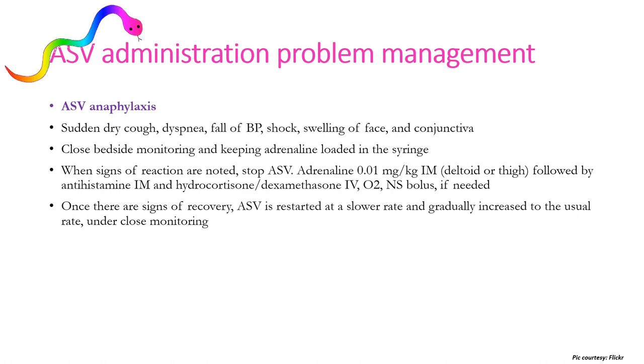ASV administration can lead to anaphylaxis, characterized by sudden dry cough, dyspnea, fall in BP, shock, and swelling of face and conjunctiva. Close bedside monitoring and keeping adrenaline loaded in a syringe is essential. When signs of reaction are noted, stop the ASV, administer adrenaline 0.01 mg/kg IM (deltoid or thigh), followed by antihistamine IM and hydrocortisone/dexamethasone IV. Provide oxygen and normal saline bolus if required. Once there are signs of recovery, ASV is restarted at a slower rate and gradually increased under close monitoring.